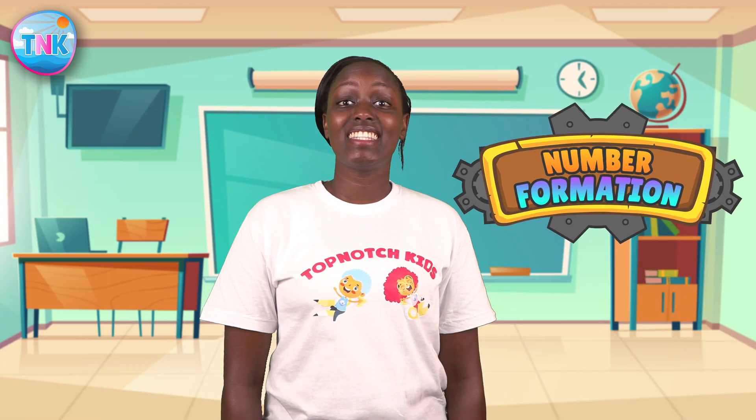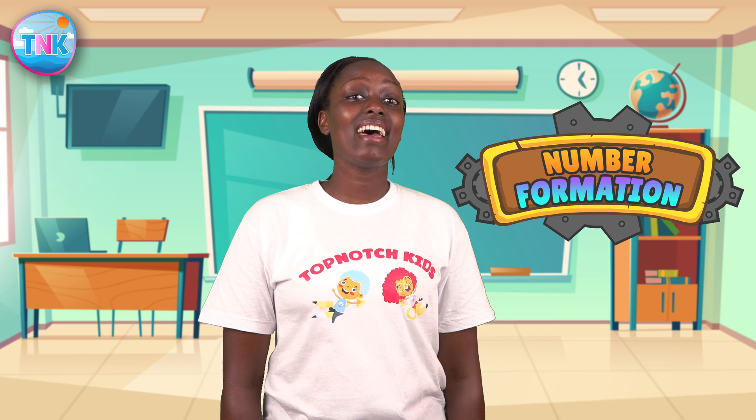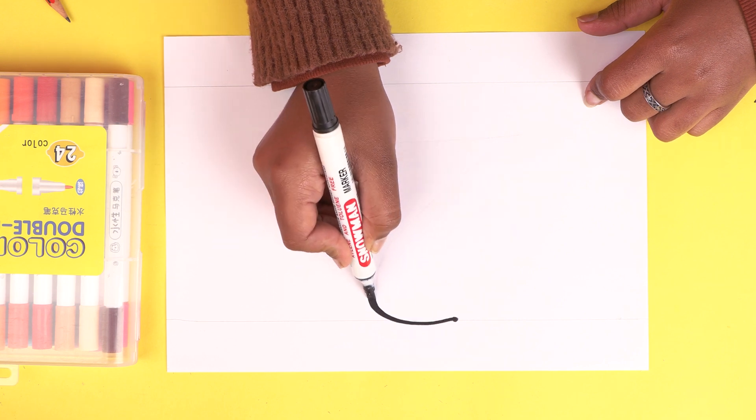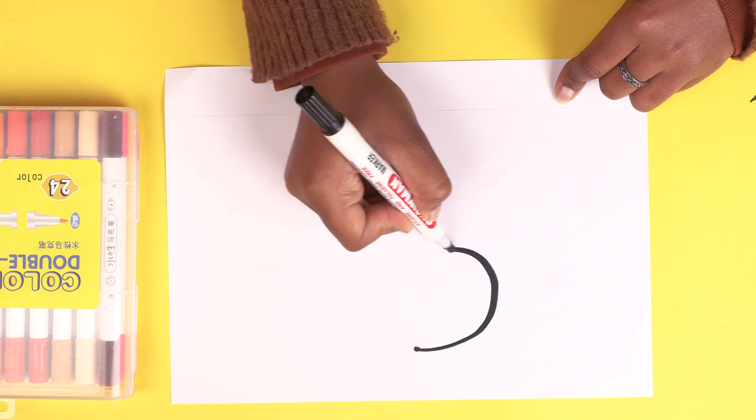Hello, top-notch kids! Welcome to another exciting episode. Today we are going to look at formation of numbers. Are you ready to learn? Yes! Great! Get yourself some pen, a paper, and let's get started.